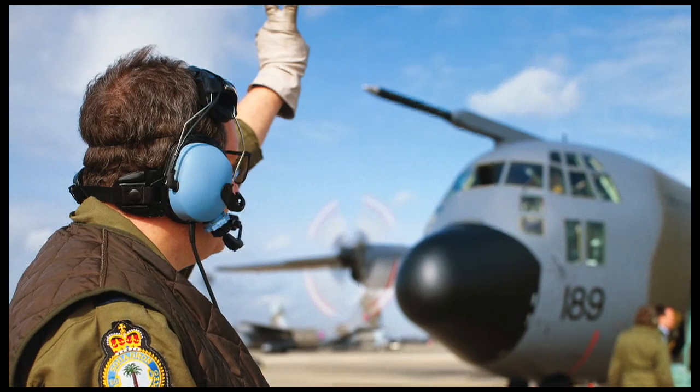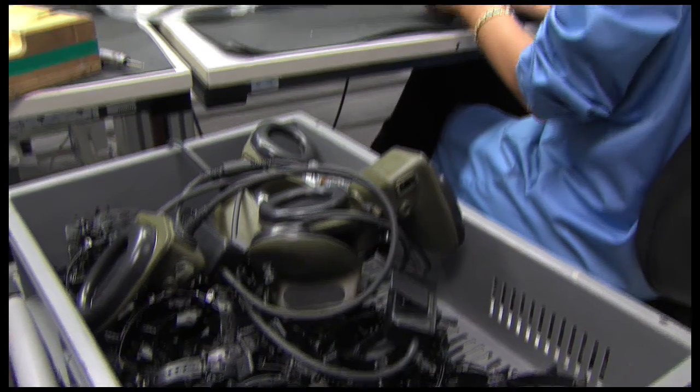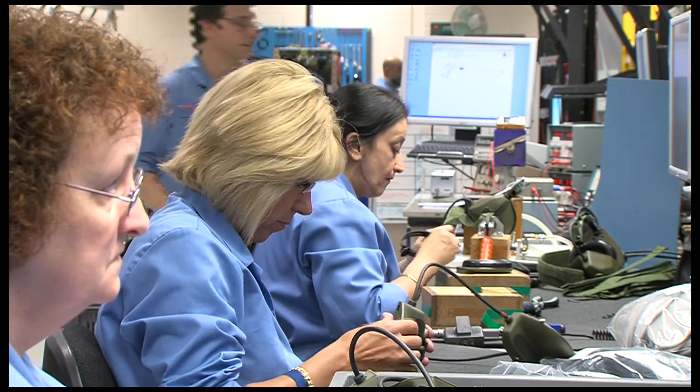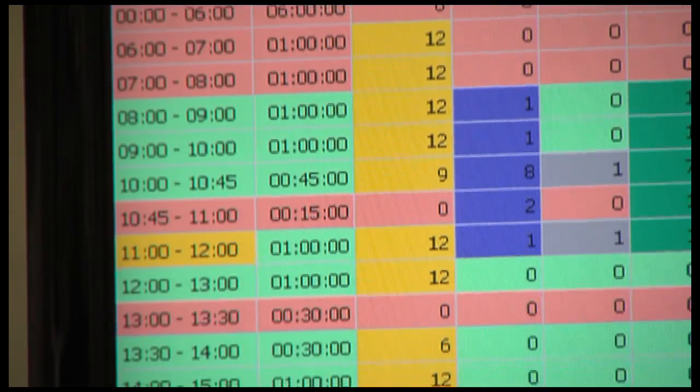Raykal operates within a global market and Visual Factory is perfect for tackling worldwide production, having implementations in China, Europe and throughout the USA. It's this adaptability and Nomuda's experience and expertise of lean manufacturing which makes this software so attractive.